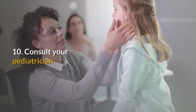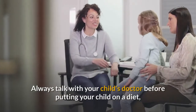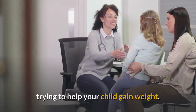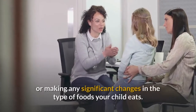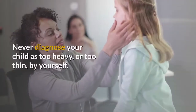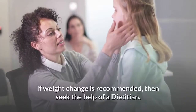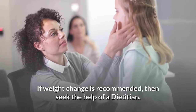10. Consult your pediatrician. Always talk with your child's doctor before putting your child on a diet, trying to help your child gain weight, or making any significant changes in the type of foods your child eats. Never diagnose your child as too heavy or too thin by yourself. If weight change is recommended, then seek the help of a dietitian.